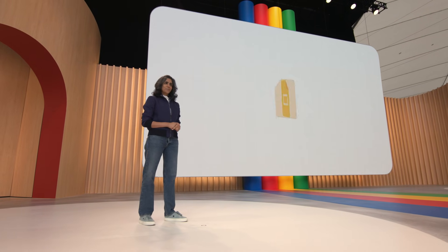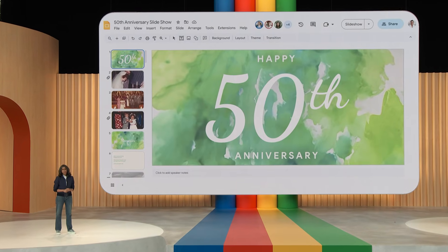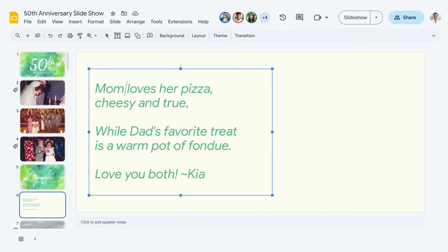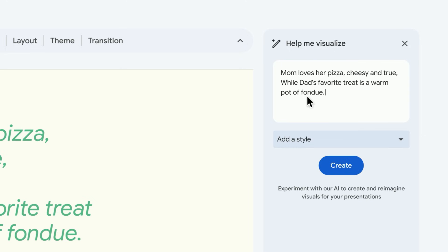Speaking of getting back to things you love, let's talk about Google Slides. People use Slides for storytelling all the time, whether at work or in their personal lives. For example, you get your extended family to collect anecdotes, haikus, and jokes for your parents' 50th wedding anniversary in a slide deck. Everyone does their bit, but maybe the deck could have more pizzazz. Let's pick one of the slides and use the poem on it as a prompt for image generation: 'Mom loves her pizza, cheesy and true, while dad's favorite treat is a warm pot of fondue.' Let's hit Create and see what it comes up with.